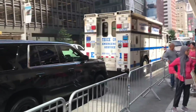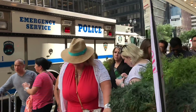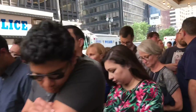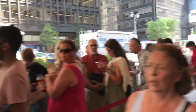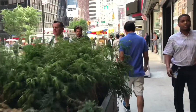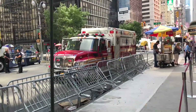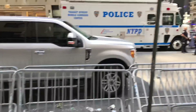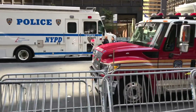More unmarked units, some from New Jersey. NYPD ESU Truck 1. New York State Police. Rescue Medics.